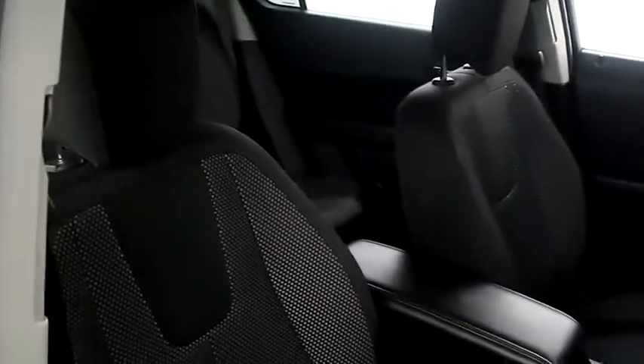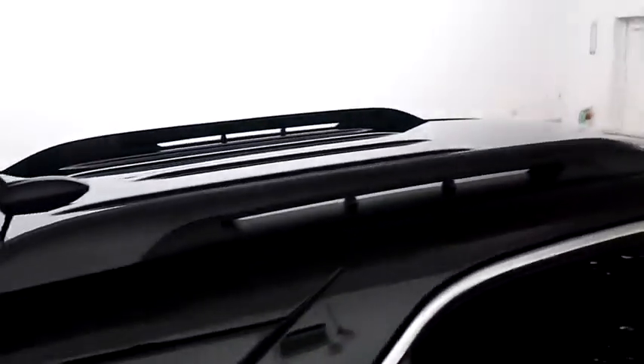Inside, cloth interior. Seats are clean all the way throughout. Up top, you have a cargo rack.